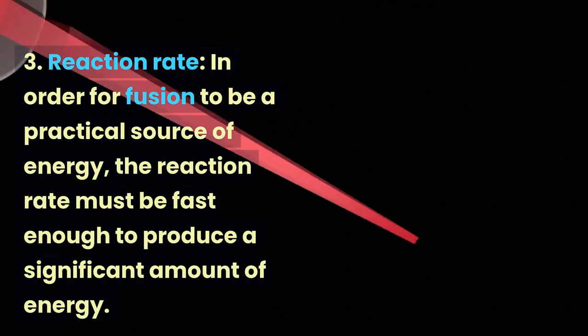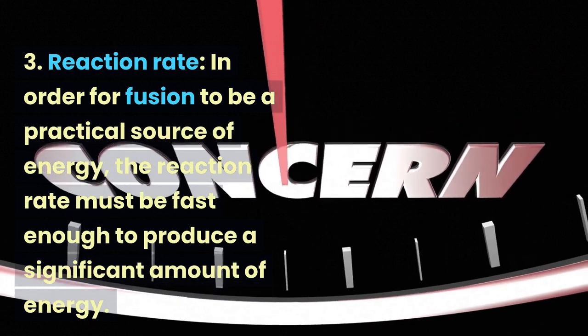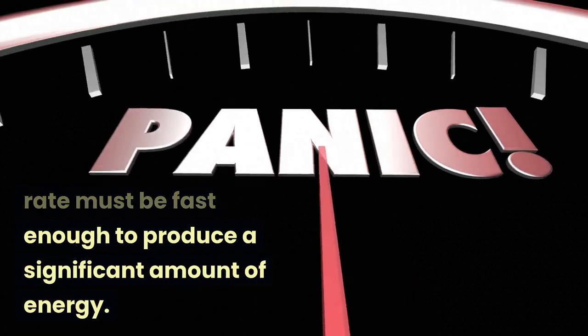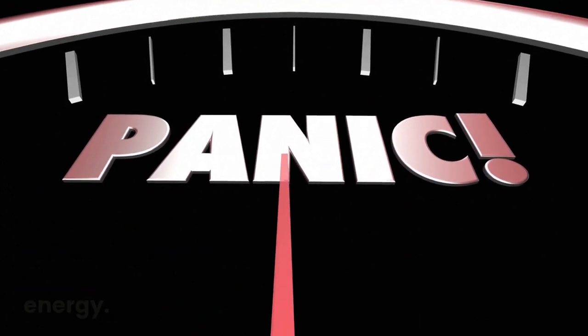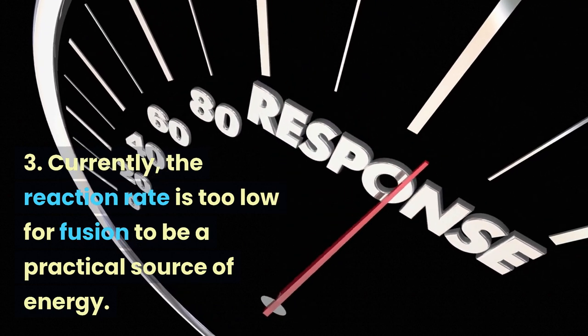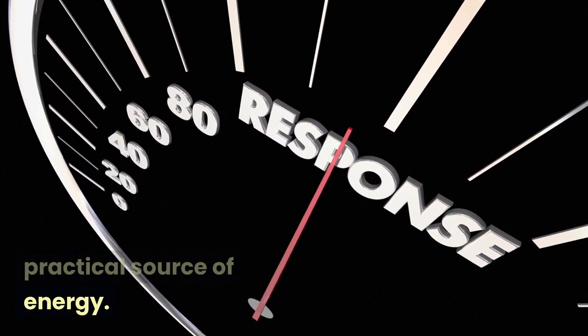Reaction rate. In order for fusion to be a practical source of energy, the reaction rate must be fast enough to produce a significant amount of energy. Currently, the reaction rate is too low for fusion to be a practical source of energy.